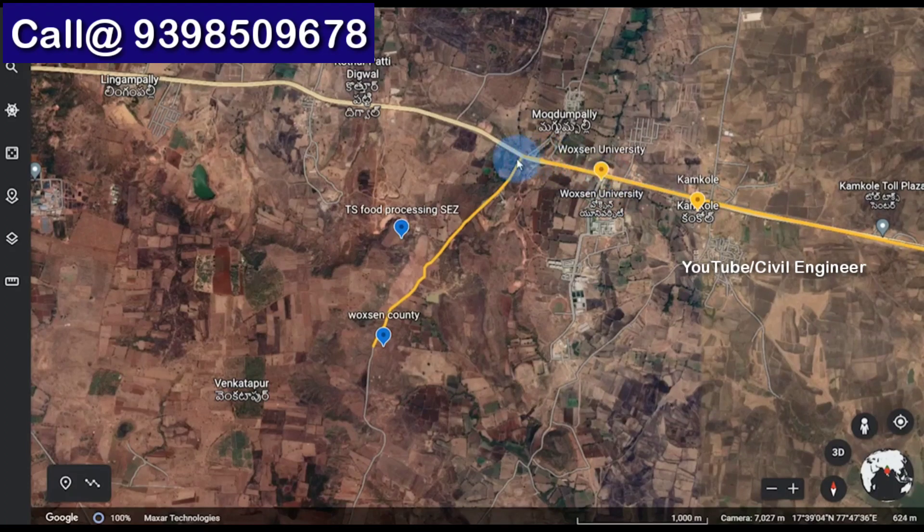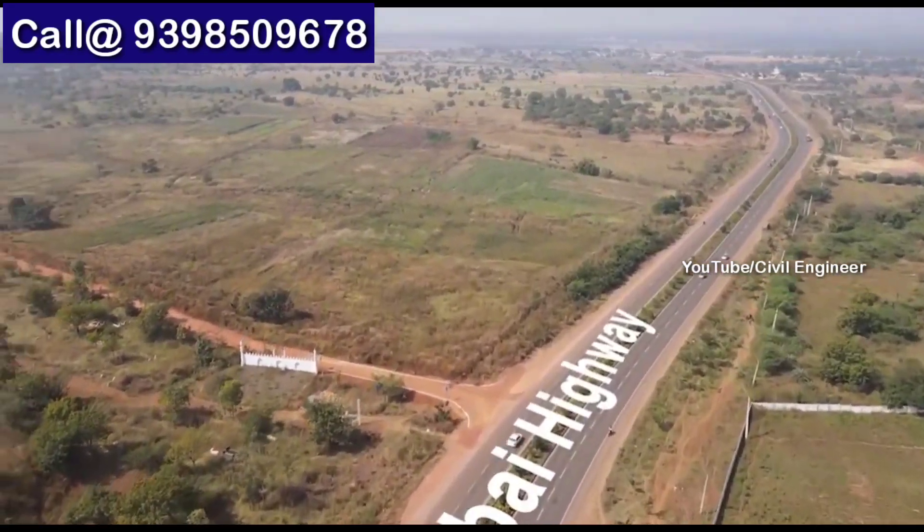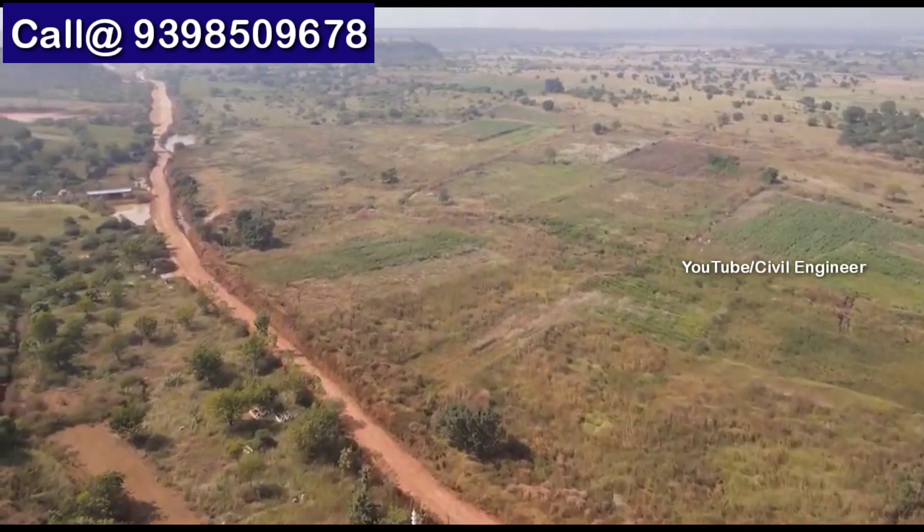We have a huge employment zone in this area. This site has the potential for 100% return in the future, and we are working on site and road connectivity.